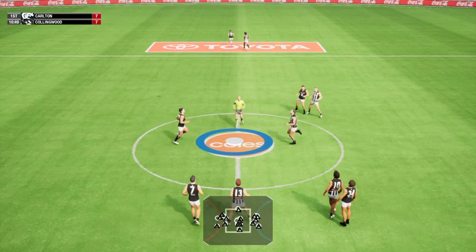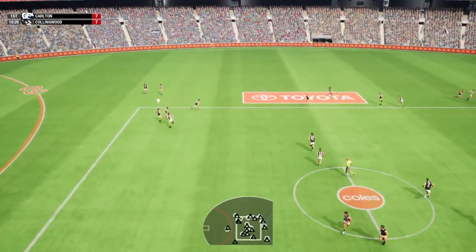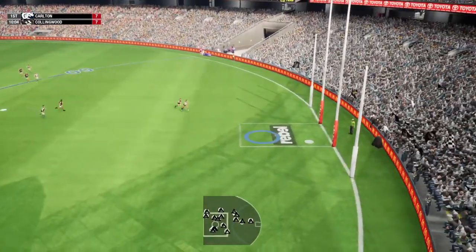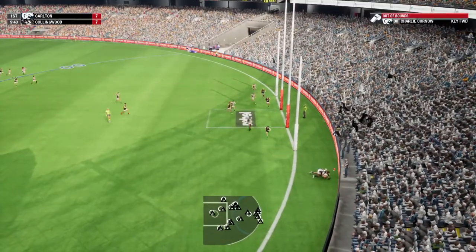About to resume play. Wins the ruck duel. He's got the football now, Chero applies a bump. Williams finds possession. Did well not to confuse himself.